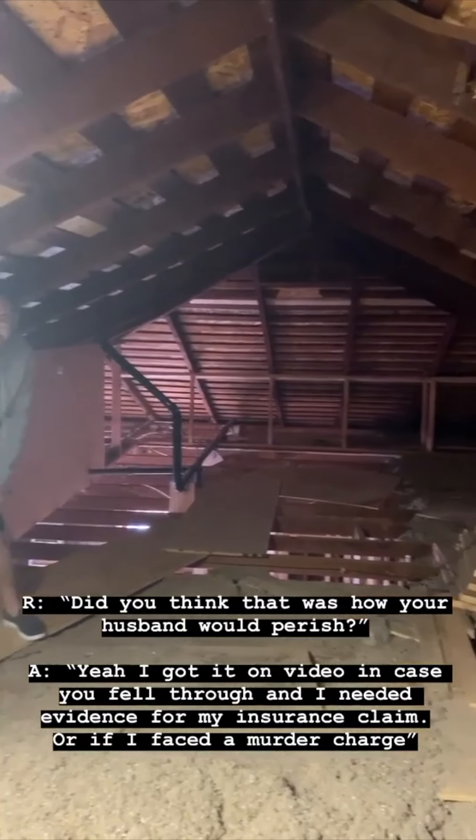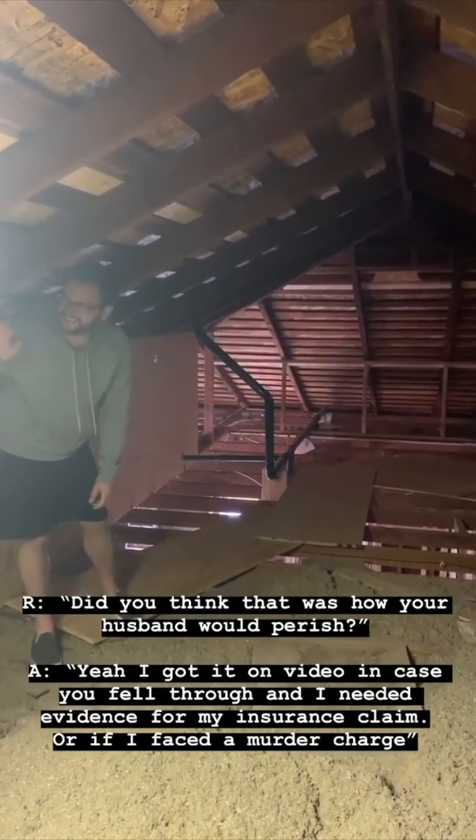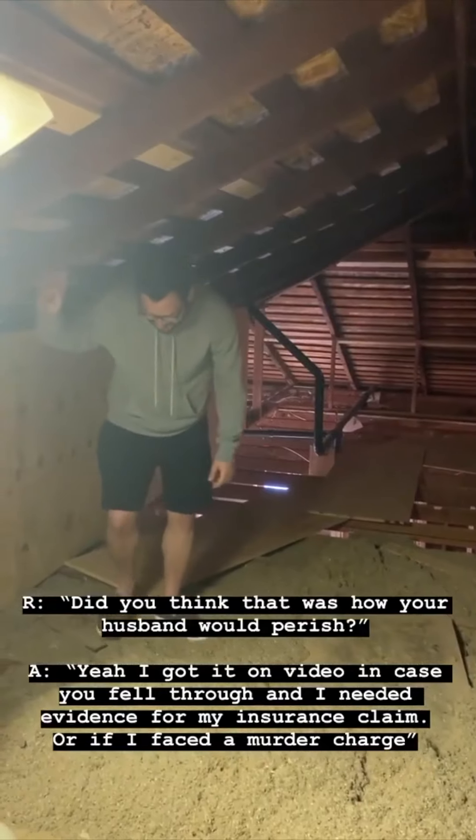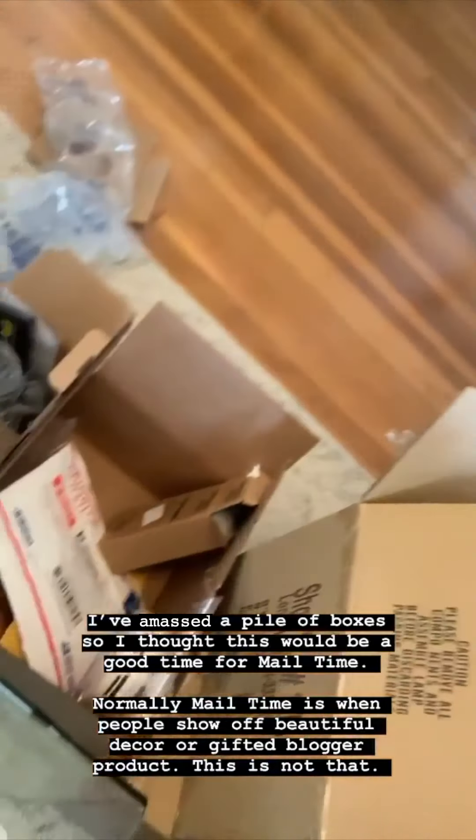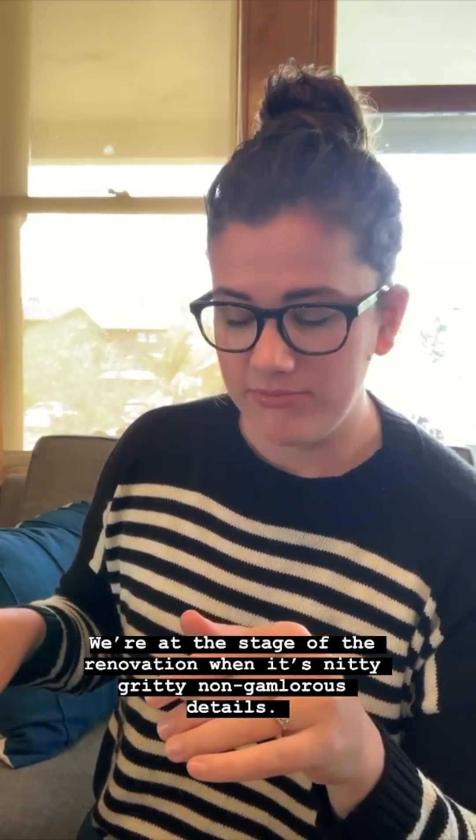I got it on video just in case he fell through — I needed evidence for my insurance claim. I've amassed a pile of boxes at the front door, so I thought now might be a good time for mail time. Normally mail time is reserved for really beautiful decor and free product that bloggers get gifted — this is not that. We are at that stage of the renovation where it's just the nitty-gritty details of things, and I'll share with you how unglamorous we are right now.